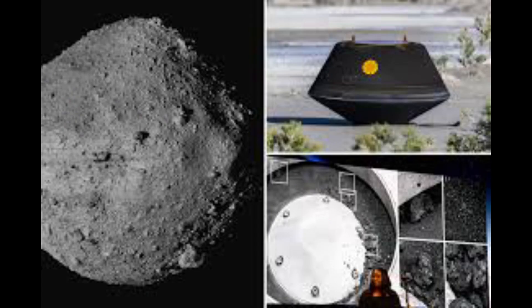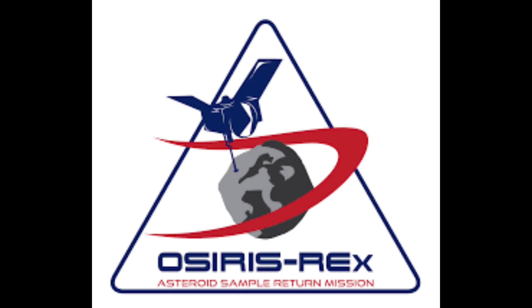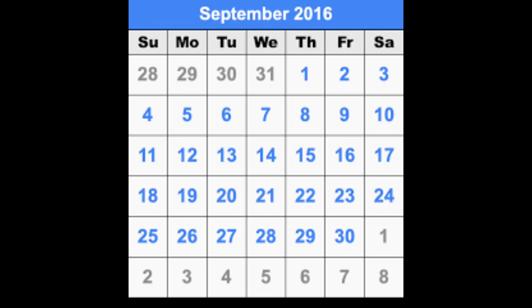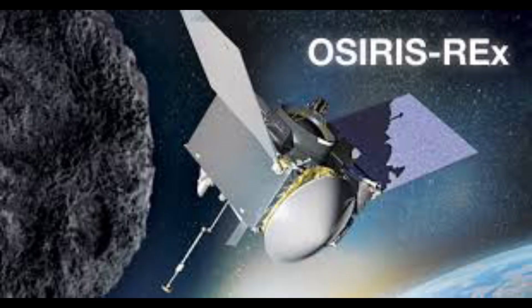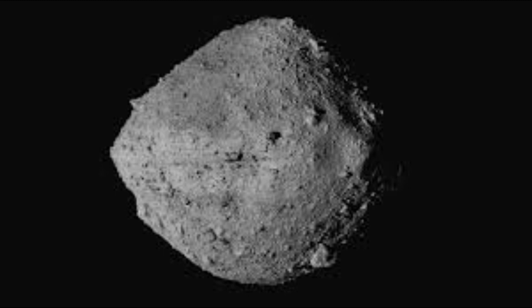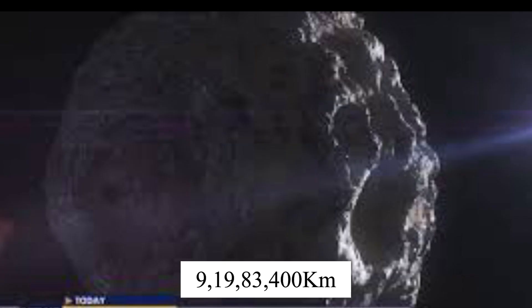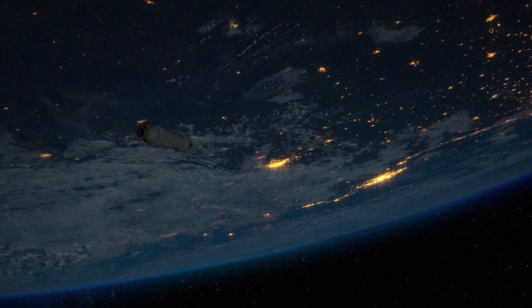The asteroid sample return mission OSIRIS-REx was launched in September 2016 and arrived at Bennu in December 2018. Though the asteroid was considered to be very nearby to Earth, the actual distance between Earth and the Bennu asteroid was about 900 million kilometers, which is why the probe took a long time to reach Bennu.